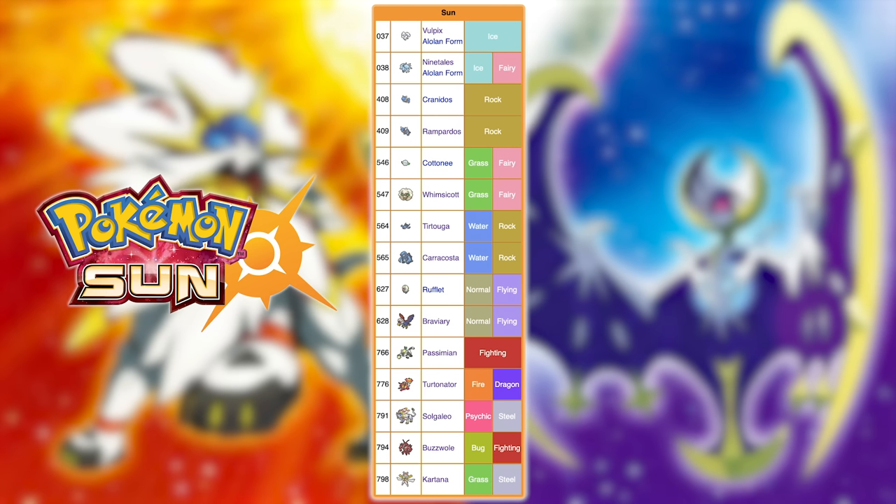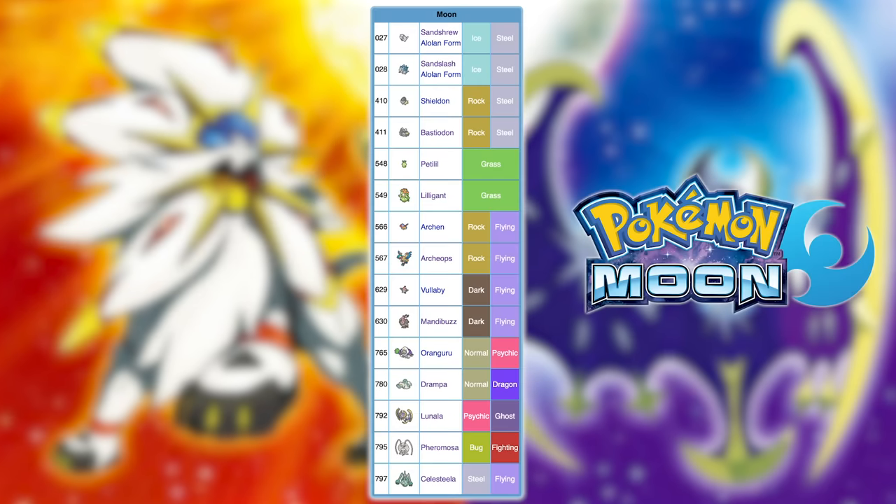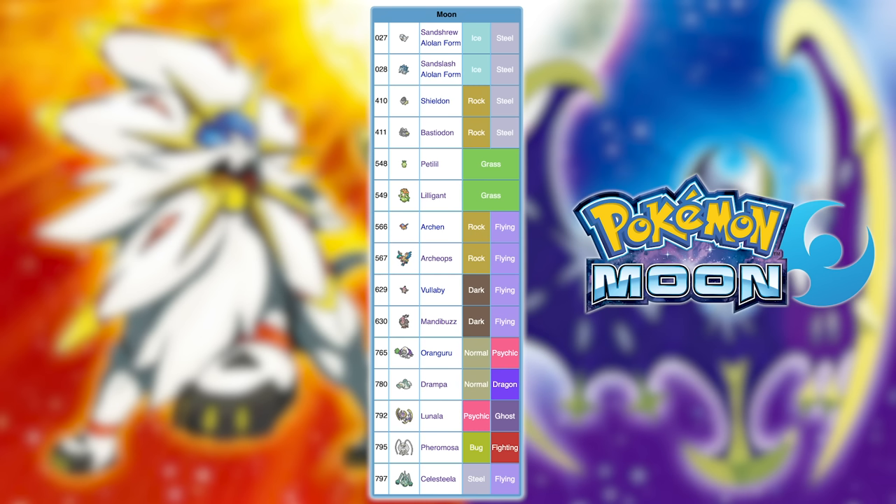Now onto Gen 7, starting with Sun and Moon. The fully evolved exclusives in Sun are Alolan Ninetales, Rampardos, Whimsicott, Carracosta, Braviary, Passimian, Turtonator, and Solgaleo. In Moon, they are Alolan Sandslash, Bastiodon, Lilligant, Archeops, Mandibuzz, Oranguru, Drampa, and Lunala. There are Ultra Beast exclusives as well, but they are post-game, so we don't care.